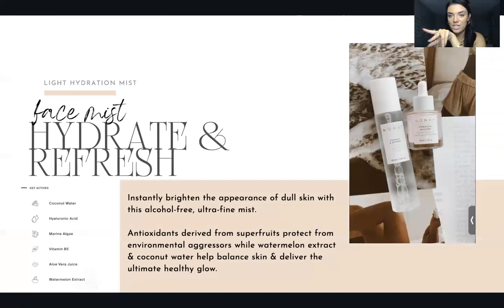Also launching together is the Hydrating and Refreshing Mist — an alcohol-free ultra-fine mist that instantly brightens dull skin. Antioxidants derived from super fruits protect from environmental aggressors, while watermelon extract and coconut water help balance skin and deliver the ultimate healthy glow. Key ingredients: coconut water, hyaluronic acid, marine algae, vitamin B5, aloe vera juice, and watermelon extract.